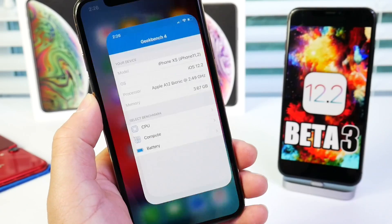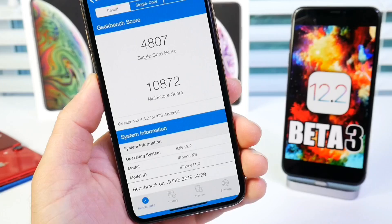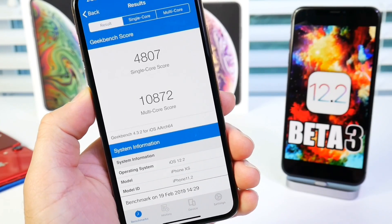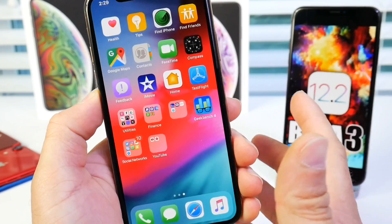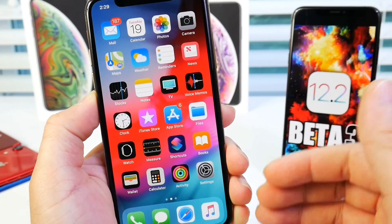Let's run a benchmark to see what the numbers look like on the latest beta. The results: 4,807 single-core score and 10,872 multi-core. The numbers are looking good. There are a lot of bug fixes, and I'll have a follow-up video with more additional features and changes.